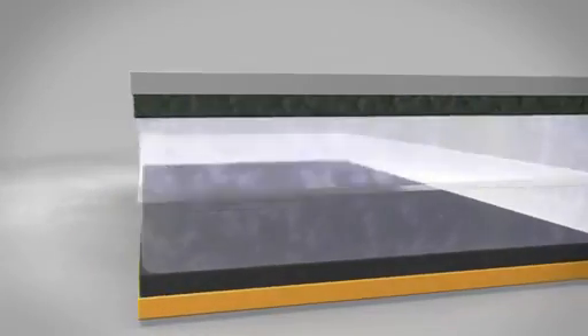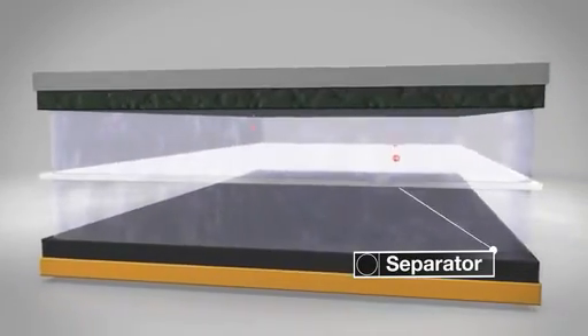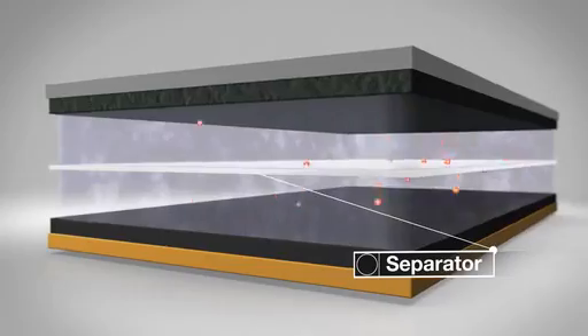To prevent a short circuit, there's a layer placed between the two electrodes — the separator. To the tiny lithium-ions, the separator is actually permeable. The experts call this property microporosity.